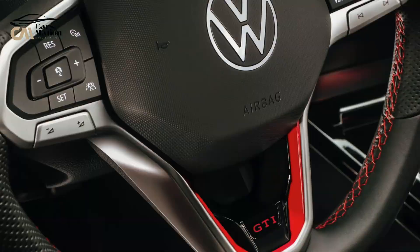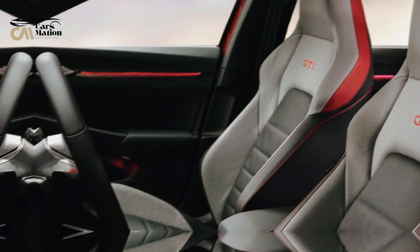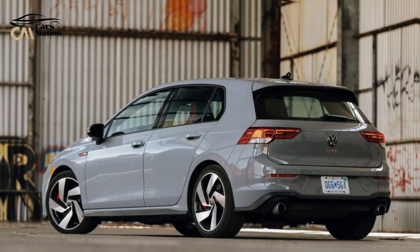The standard Golf was phased out in the United States in 2021, leaving only the GTI and its more powerful sibling, the Golf R, which was examined separately.